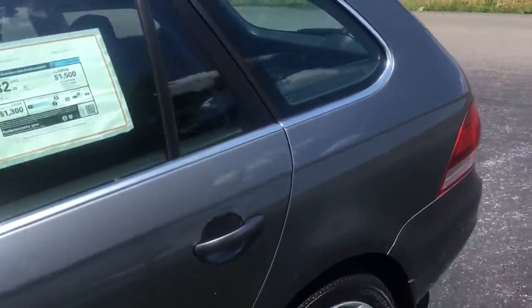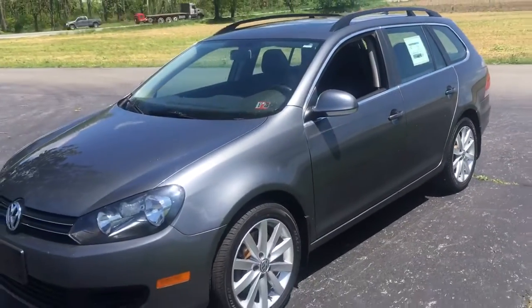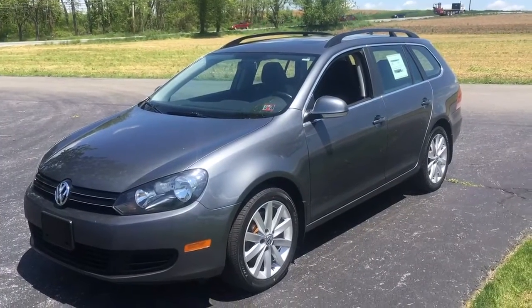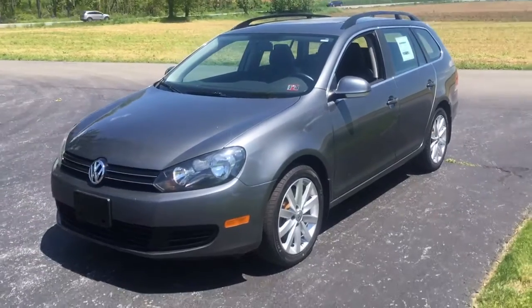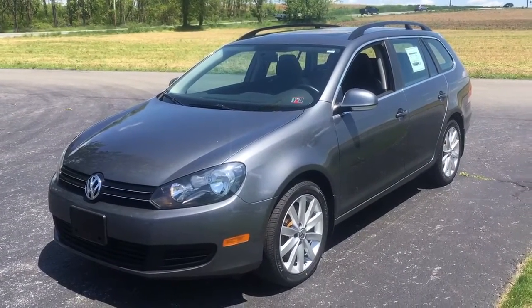That's it — 2014 Volkswagen diesel wagon, loaded, waiting for you to take it home. There's a link in the description below. Click on that and it'll take you to the website where you can learn all about this and all the other vehicles we have for sale. My name is Vince. Click like, thanks for watching. I hope to see y'all real soon at Ride Smart Auto, where everybody rides smarter with us. Thanks a lot.